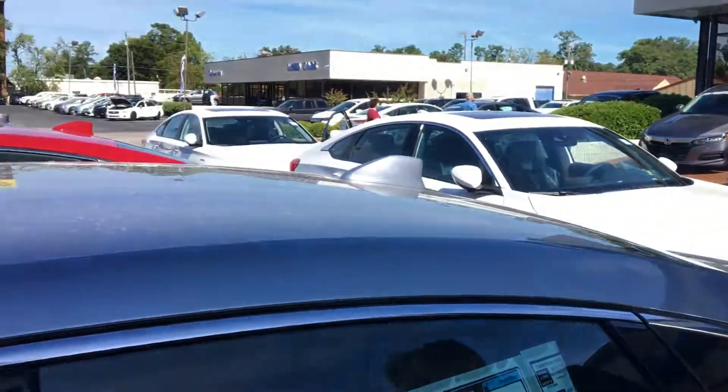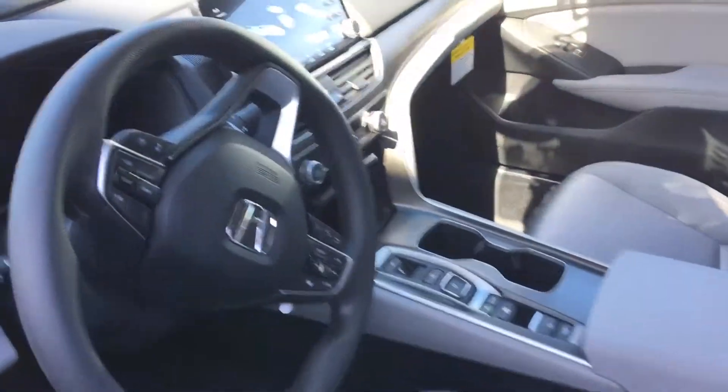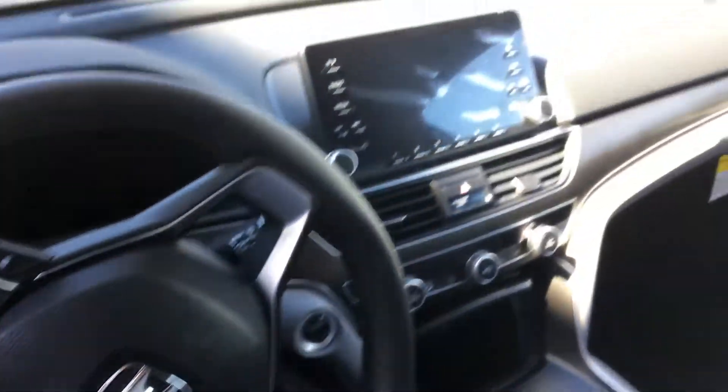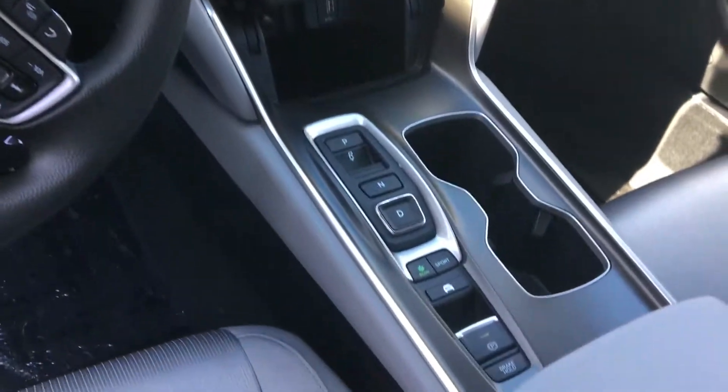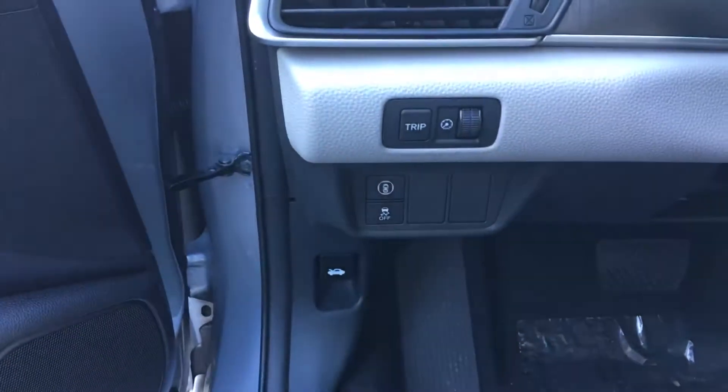Go ahead and take a look at the inside of the vehicle. All your driver controls are going to be right there on the steering wheel. You'll have a large color display with multi-angle backup camera, Bluetooth capabilities. You'll even have a push-button transmission with three different drive modes — all of that and more are going to be right there.